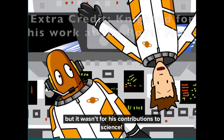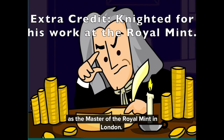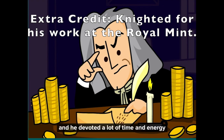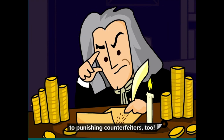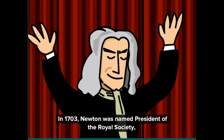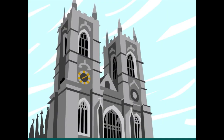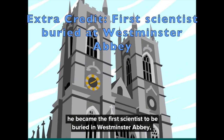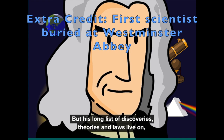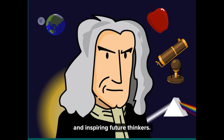Newton was eventually knighted, but not for his contributions to science — he received his knighthood as a reward for his work as Master of the Royal Mint in London, where he reformed English currency and devoted energy to punishing counterfeiters. Of course, he'll always be known for his scientific work. In 1703, Newton was named President of the Royal Society, the most prestigious organization of scientists in England. When he died in 1727, he became the first scientist to be buried in Westminster Abbey. His long list of discoveries, theories, and laws became the driving force behind the scientific revolution and inspired future thinkers.